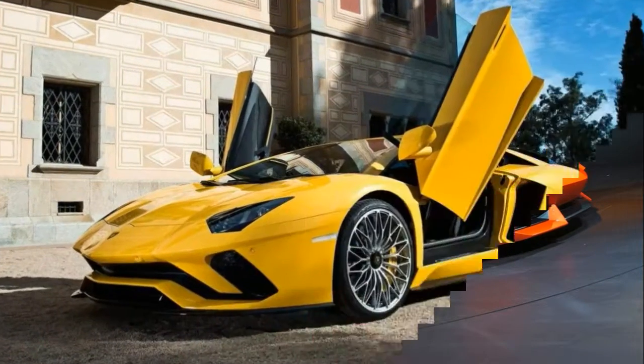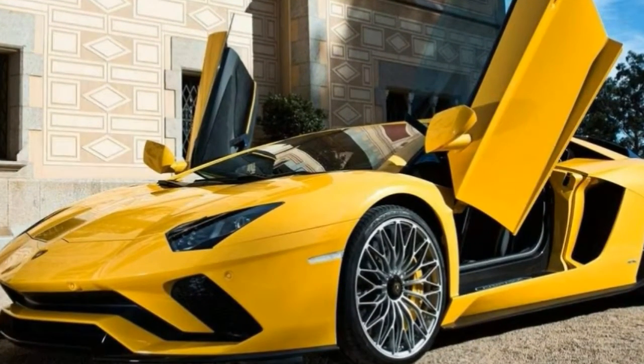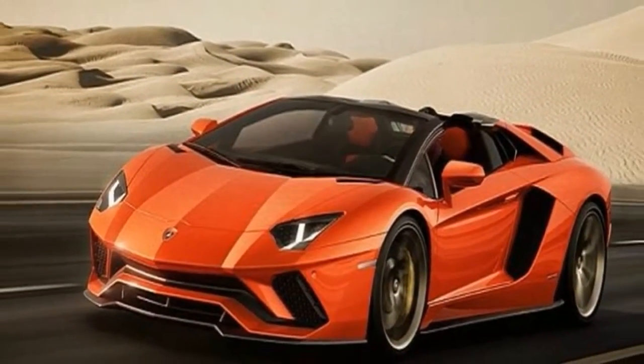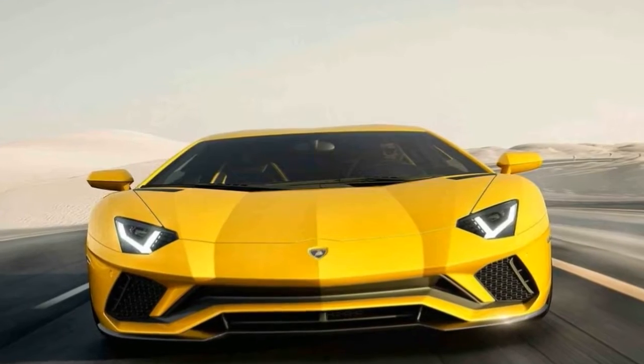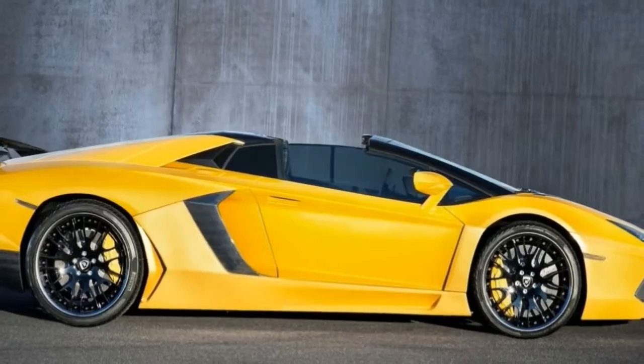Lieberman hits South Beach in an Aventador S with an entourage of other high-profile Lambos, including an extremely rare Veneno Coupe. An Aventador SV also shows up, boasting just 10 more HP than the Aventador S. Packing a 6.5-liter V12, the Aventador S delivers 730 horsepower and 509 pound-feet of torque.